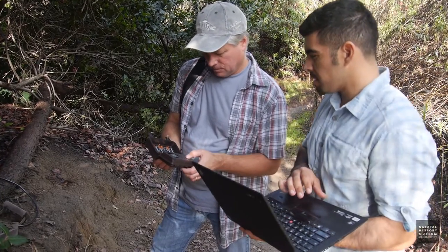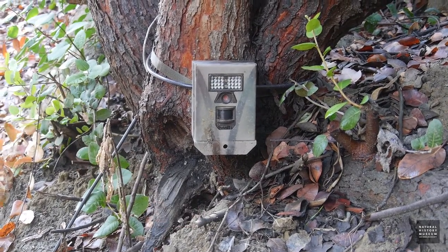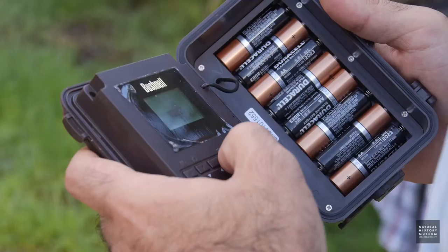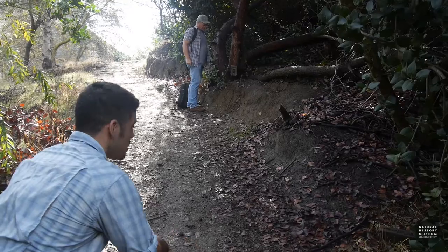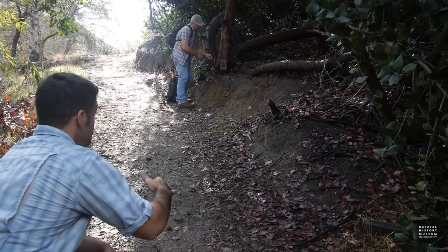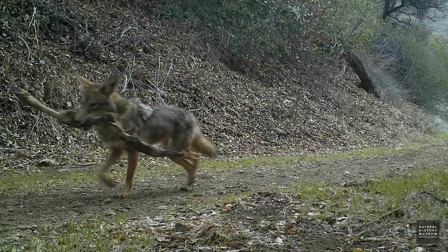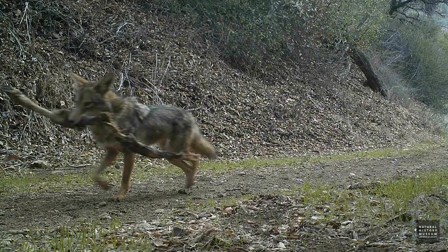Camera traps are just digital cameras that have a motion sensing beam — an infrared sensor that is triggered by motion or heat. I can leave it out on a tree and basically anything that passes by will trigger it to take a picture. So I can leave it out 24 hours a day and get images and footage of wildlife species, especially elusive species, that we often don't see without the help of these really useful tools.